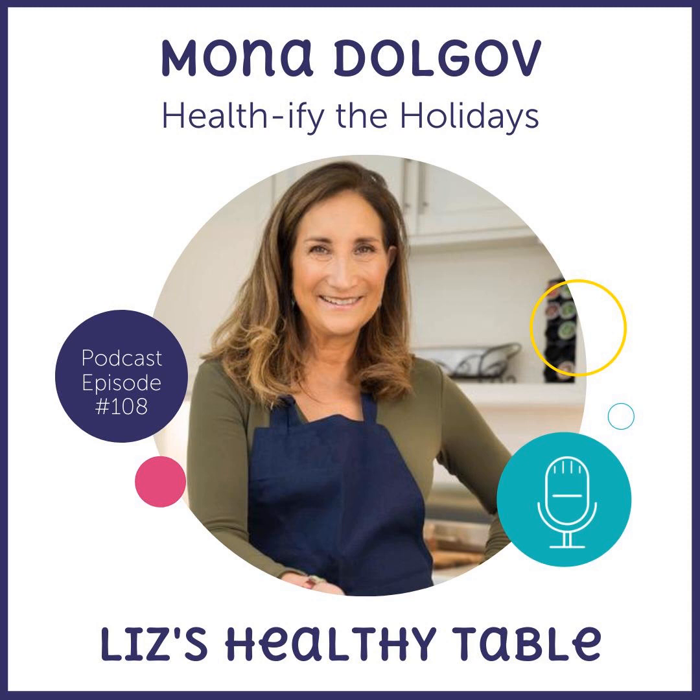We've given people so many ideas today — what a great teaser for how to healthify the holidays! One lucky winner is going to win Mona's book Satisfy, and a second lucky winner gets a Philips XXL Air Fryer. To enter the giveaway, head to the show notes from today's show, episode 108, and post a comment telling us how you healthify the holidays, your favorite healthy-ish recipe, or your favorite thing to make in the air fryer. I'll pick winners at random on November 22nd. And don't forget: code Mona 20 for 20% off Philips air fryers.